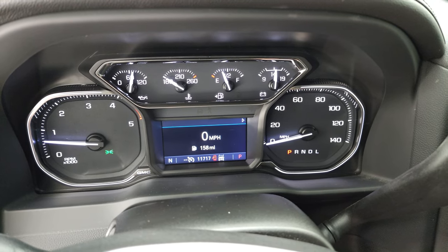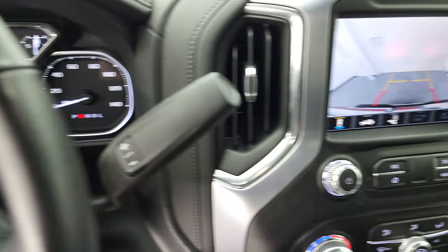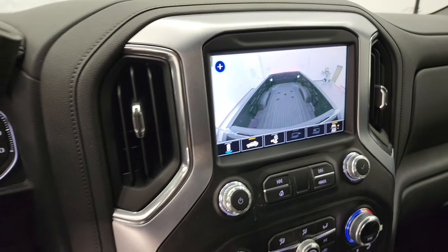Starts right up — no check engine lights or anything like that. It does have that digital speedometer. And I did want to show you that you do have the backup camera there, as well as your cargo cam. So those are two really nice features to have.